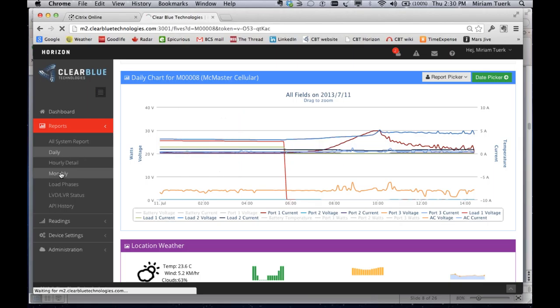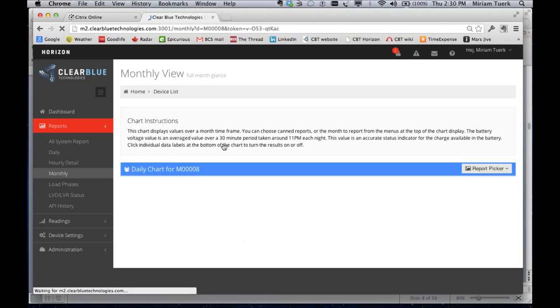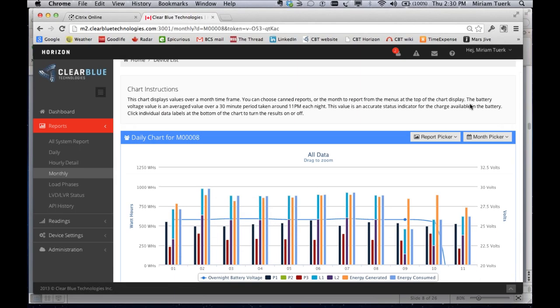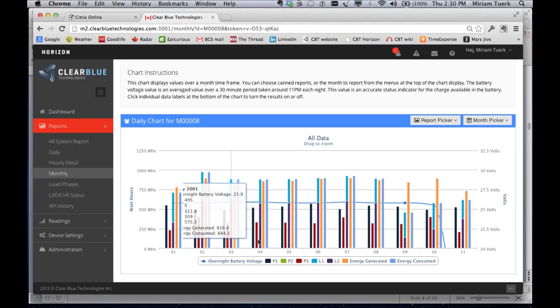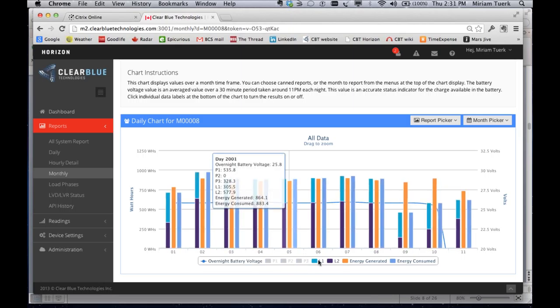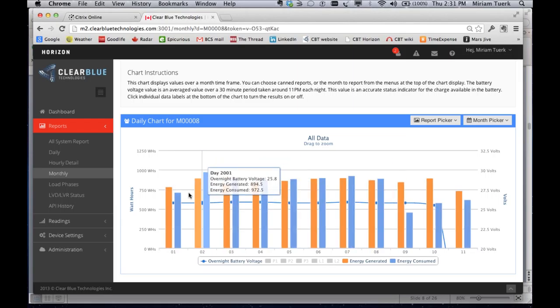When dealing with systems that don't have any issues and you're just trying to figure out how it's all working properly, you might look at the monthly report. The monthly report tells you how the system has been doing — for example, over the last ten days of July, P1 and P2 would be solar panels, P3 would be wind, and load one and load two. You can see how much energy is generated and how much is consumed, giving you good indications of how the system is performing.